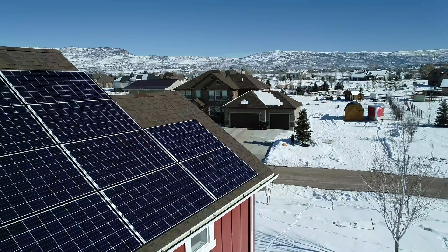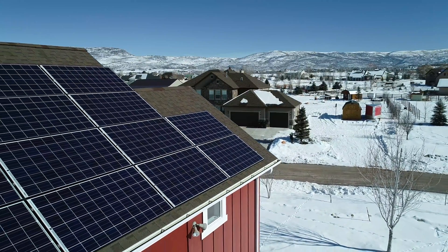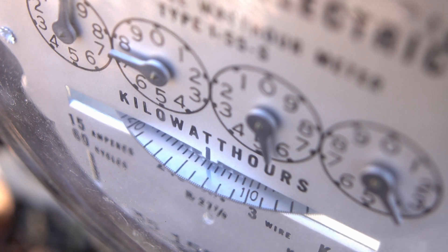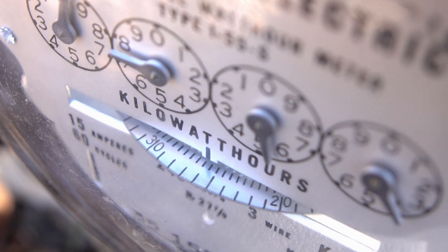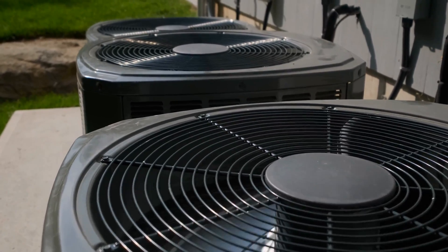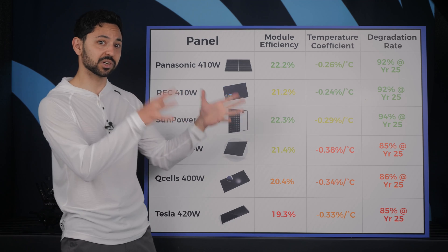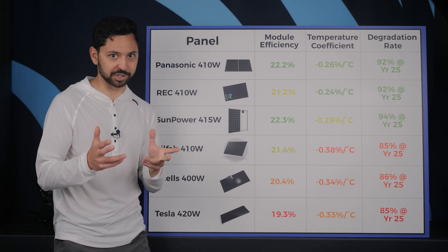If you live in a hot climate, this spec is much more impactful than if you live in Maine, for example. Also keep in mind that in hot climates, we tend to use more electricity in the summers than in the winters because of air conditioning usage, so boosting the relative electricity production of your panels in the winter versus the summer is especially important.